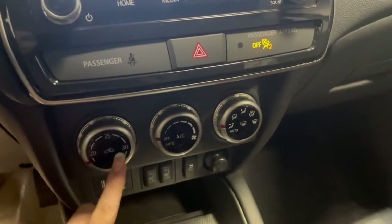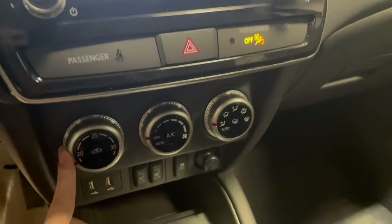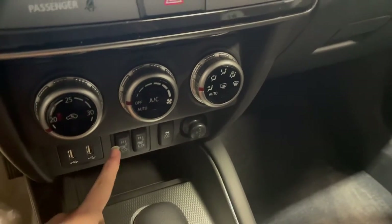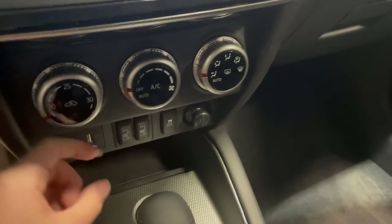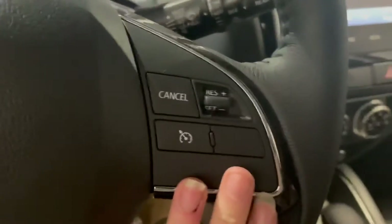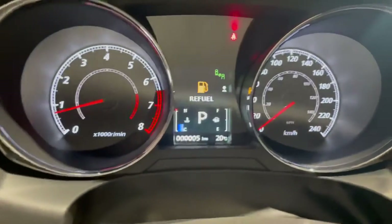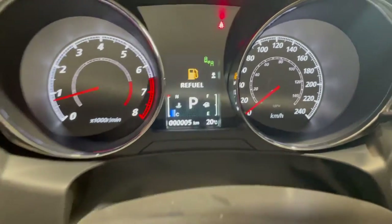Just below the screen we have all of our standard air conditioning, temperature, and fan control settings, super easy to use, and we even have our heated seats right below that for some added comfort for you and your passengers. On the right hand side of our steering wheel we also have our cruise control settings, which will be displayed on our digital display in front of us.